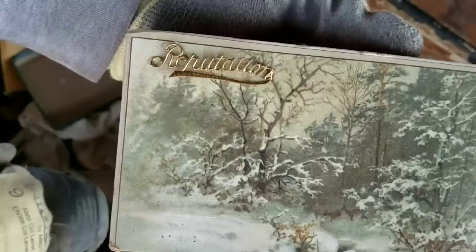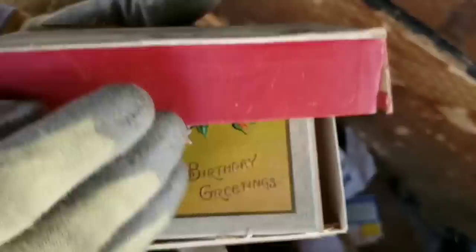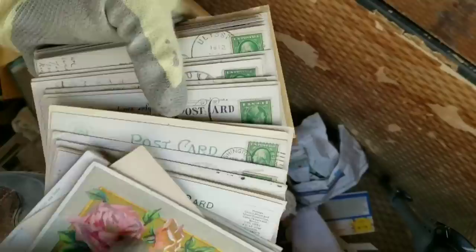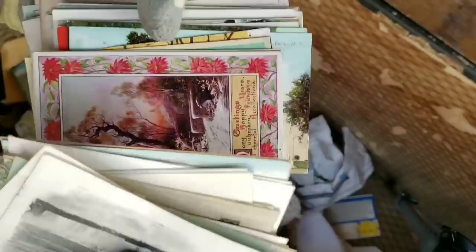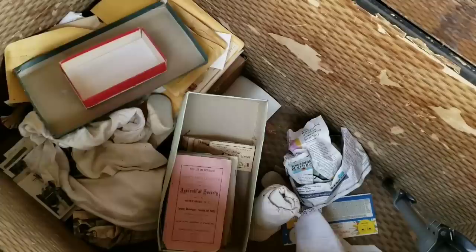Here's another box — it says 'Reputations.' It's a chocolate box, and it actually has metal on it. More postcards — no way! They kept everything. Look at all the old stamps, it's all there. There's a mint here. Whatever you call the collecting of paper — ephemera — this is it. This is like a jackpot.